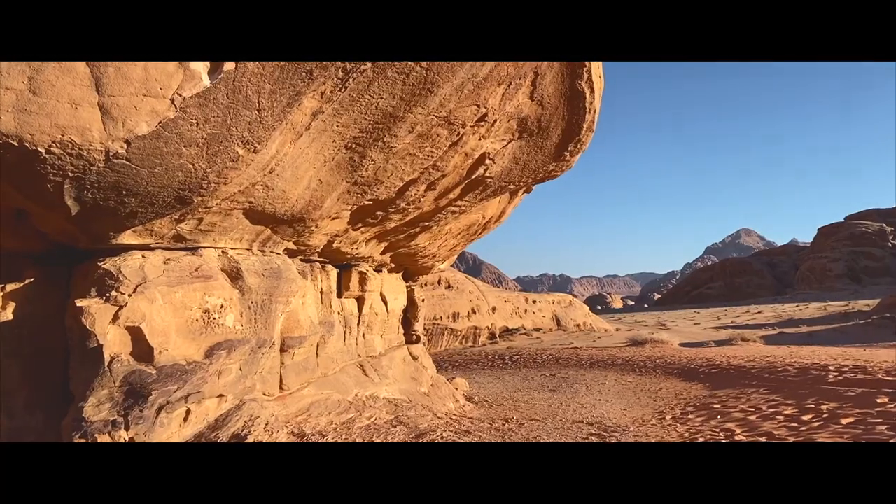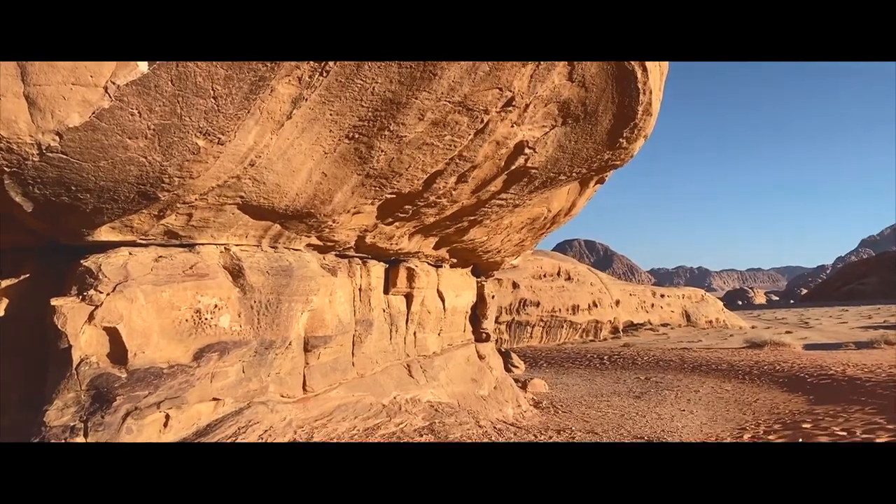The last stop was Mushroom Rock, a unique sandstone formation that makes for a great photo opportunity.